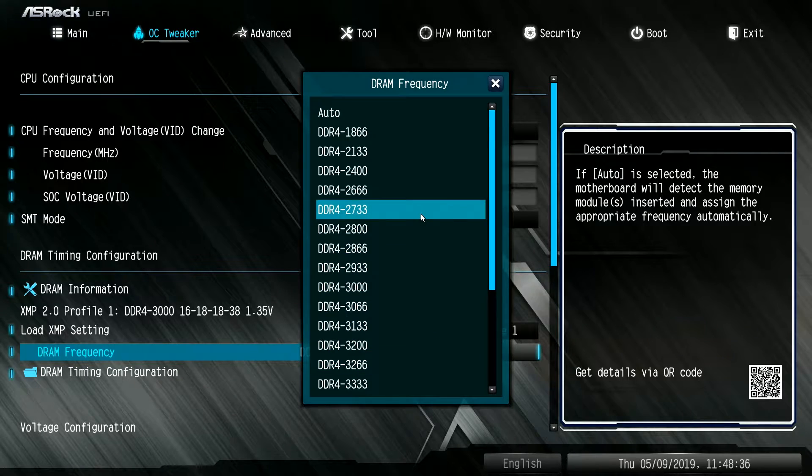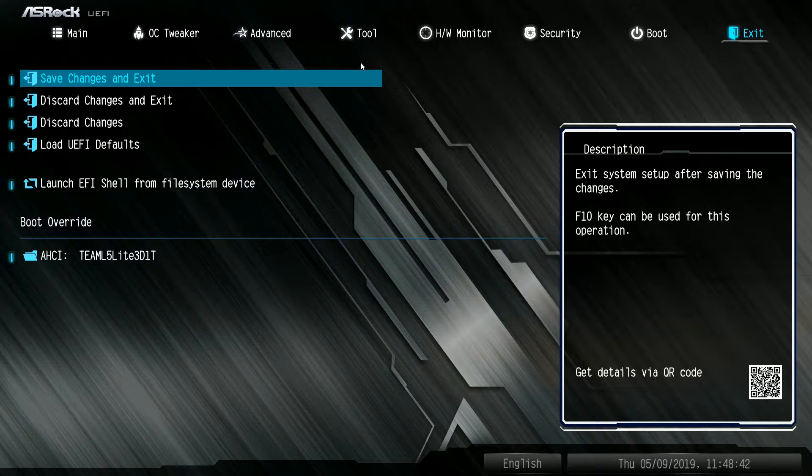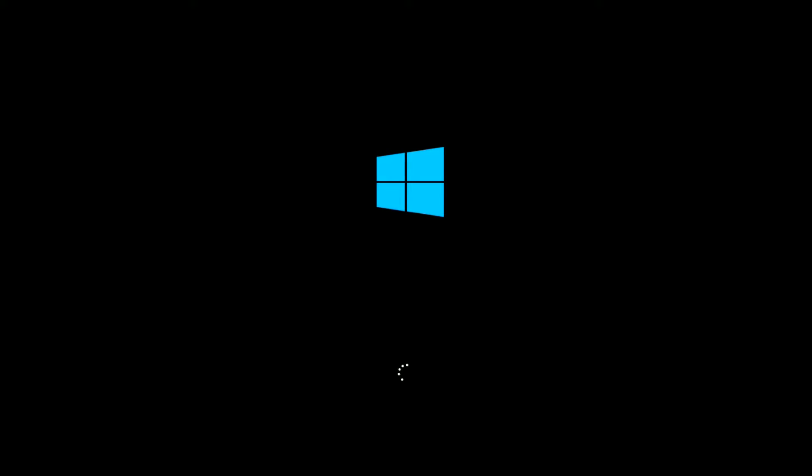So then I went into the BIOS, stepped it back down to 2,733, booted into Windows, and ran some tests and everything seemed stable. At this point I determined that the ASRock B450M Pro 4 motherboard can only handle a frequency of 2,733 when using four sticks of RAM — at least with the G.Skill RAM I'm using.